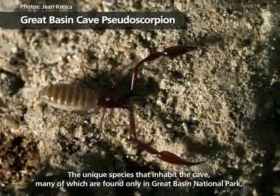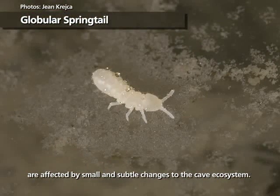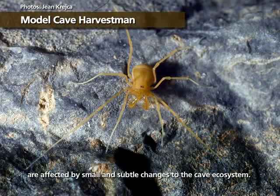The unique species that inhabit the cave, many of which are found only in Great Basin National Park, are affected by small and subtle changes to the cave ecosystem.